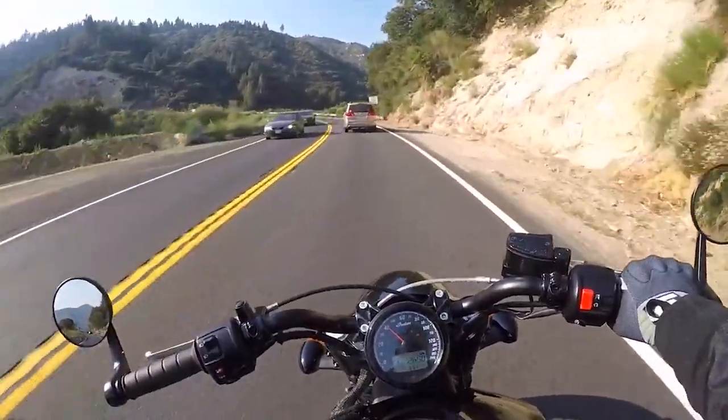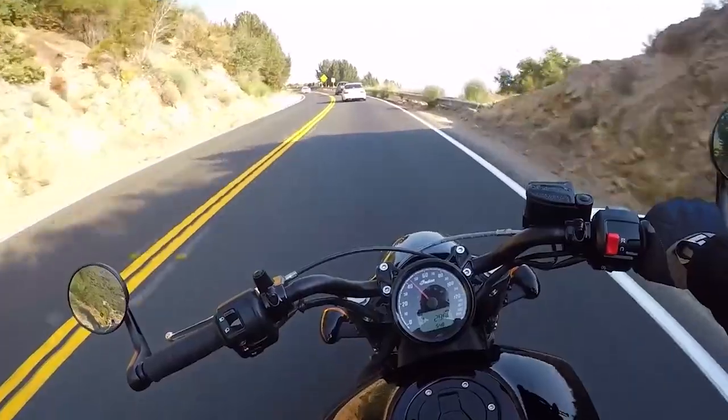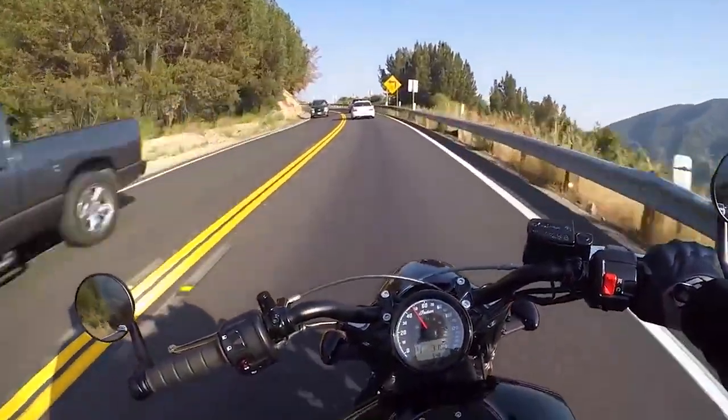The Indian Scout Bobber is a joy to ride — easy to maneuver, easy to thrash, and with every flick you get that surge of power that you're looking for.